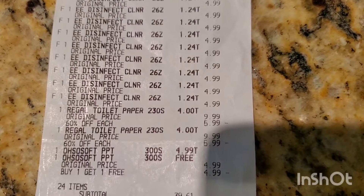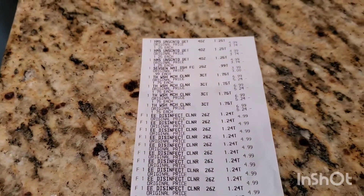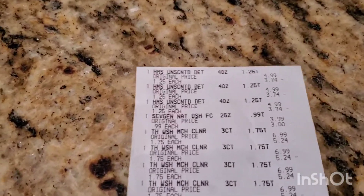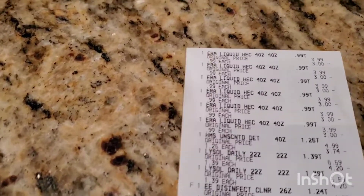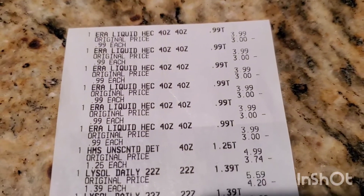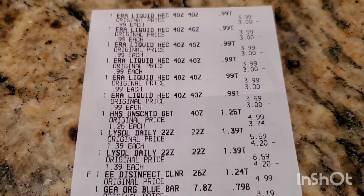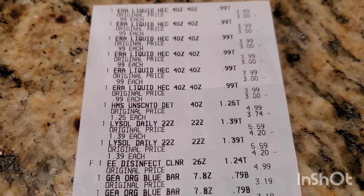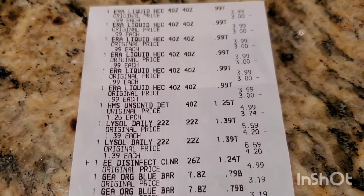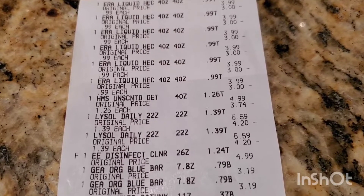In total I had 24 items and paid $39 — and these are mostly cleaning items. Let me show you the other receipt. The Era was $3.99 regular, ringing up at $0.99. The Lysol was $5.59 regular, ringing up at $1.39. The disinfectant cleaner was $1.24.